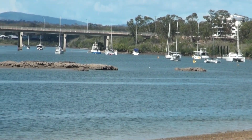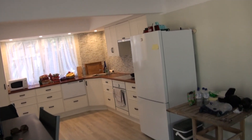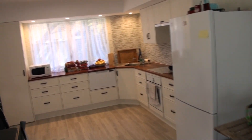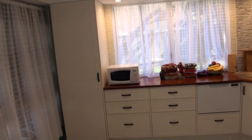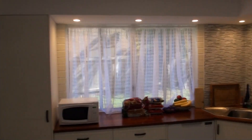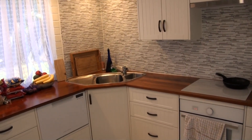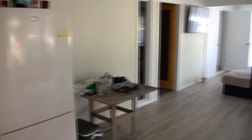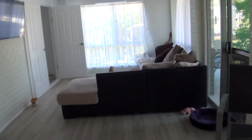Beautiful spot. Clive's doing up his house here at Tannum Sands, Boyne Island. They've started downstairs, put in a new kitchen — all nice drawers, sink. And there's a little TV room here.